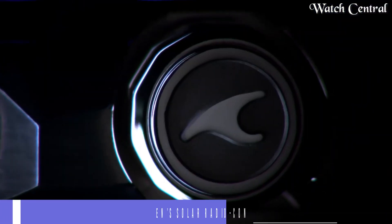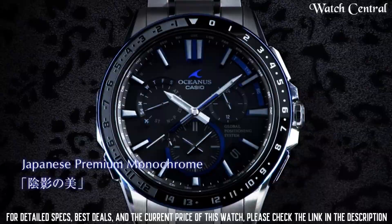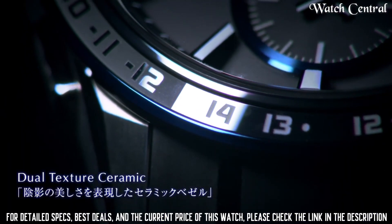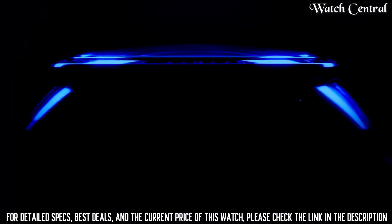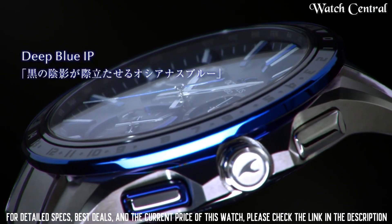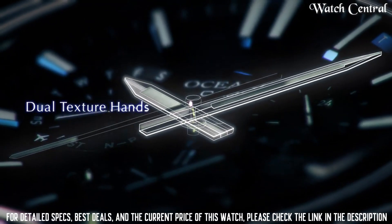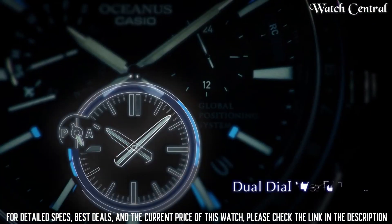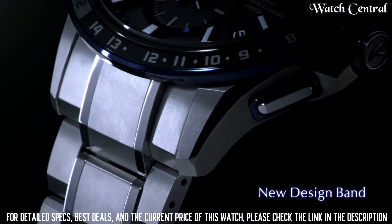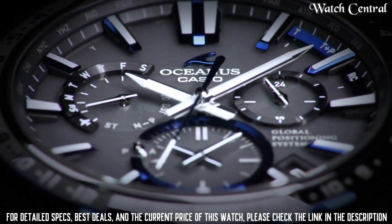Number 5: Casio Oceanus GPS Hybrid Man Solar Radio Control watch OCW-G1220. Case thickness 14.8 millimeters, band color blue, dial color black, item weight 3.74 ounces. Features a solar-powered quartz movement, a GPS hybrid radio control timekeeping system, and a world time four-time function. It also has a multi-band atomic timekeeping system which ensures the watch is always accurate. The watch is water resistant up to 100 meters and has a durable stainless steel case and bracelet.